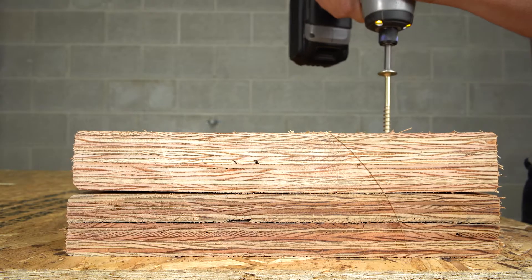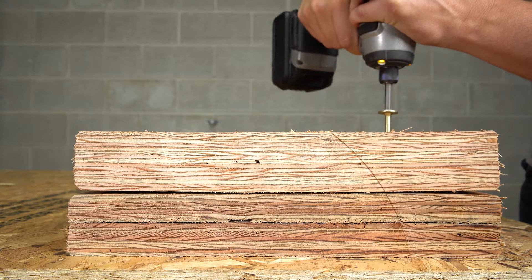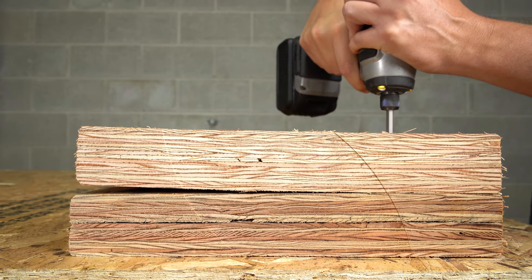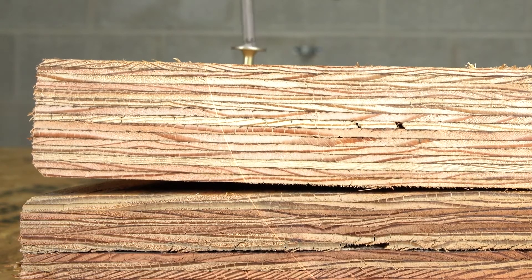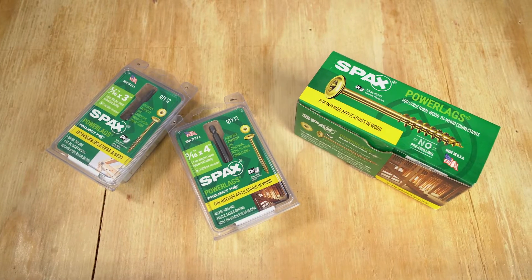For single-sided fastening of sawn lumber trusses and engineered wood beams in residential construction, R5-16th PowerLags have been independently tested and evaluated to meet IRC and IBC code requirements. That makes them the perfect replacement for conventional lag bolts or nailed assemblies.